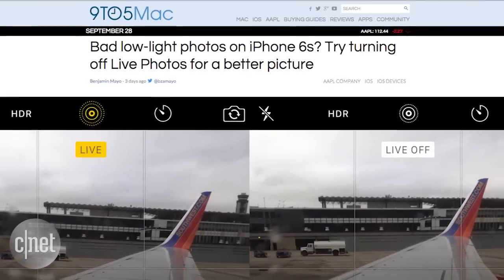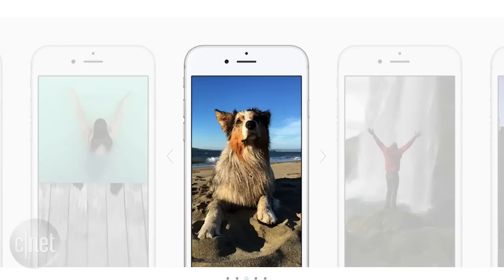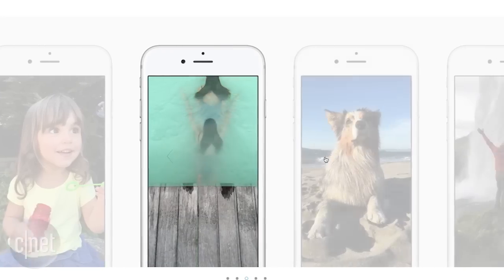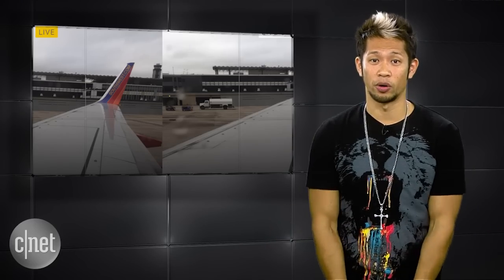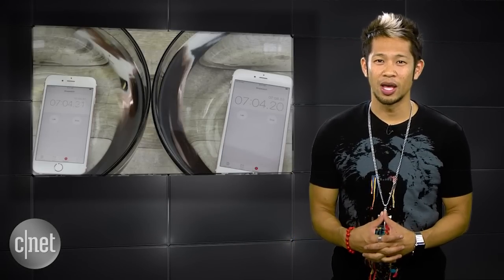If you're having trouble with bad low-light photos on the iPhone 6S, users have discovered that it's best to turn the Live Photos feature off in these situations. The reason: a Live Photo is constantly recording at 12 frames per second and cannot leave the exposure long enough to capture more light for a clearer image. So the tip of the day — in low light situations, don't use Live Photos.